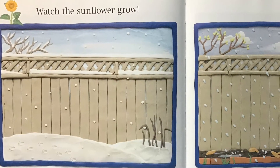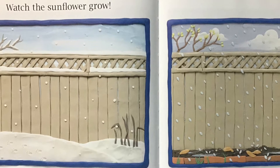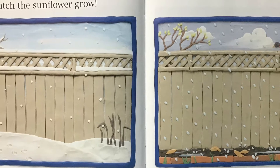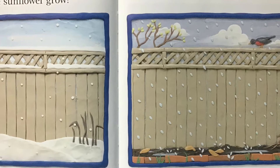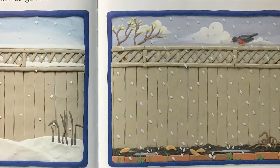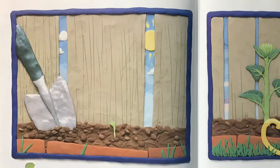Watch the Sunflower Grow. The sunflower grows from a little seed. The seed has a hard shell to protect it from the cold winter. The spring rains make the seeds split open. The roots push through the earth and bring water to the growing stem.